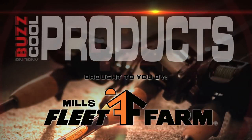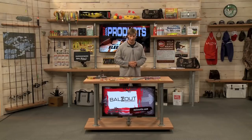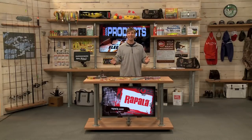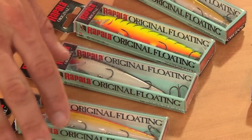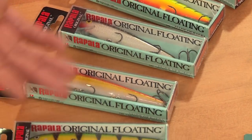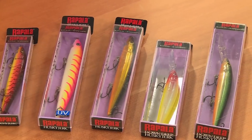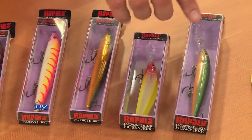Now it's time for a cool product segment brought to you by Mills Fleet Farm. We're going to start out with a couple lures from Rapala — the original floater. This is tried and tested over the years for about everything that swims. You can cast this, troll this, put it on a three-way rig. For walleyes, just a fantastic lure. Also from Rapala, the Husky Jerks — great for trolling and casting as well. And to get down a little bit deeper, you have the Down Deep Husky Jerk, great for trolling.